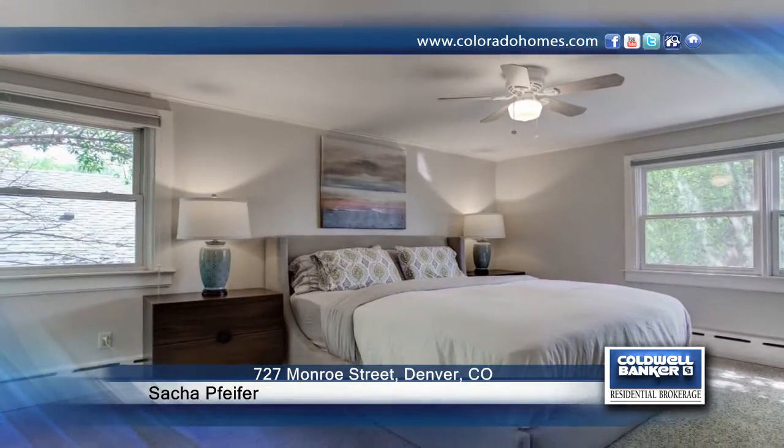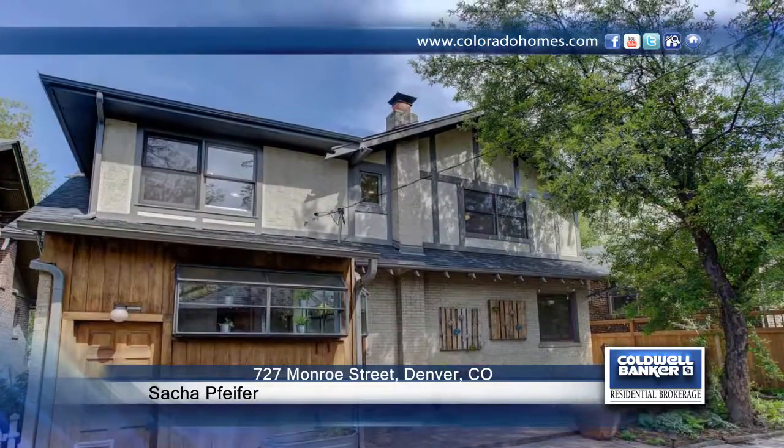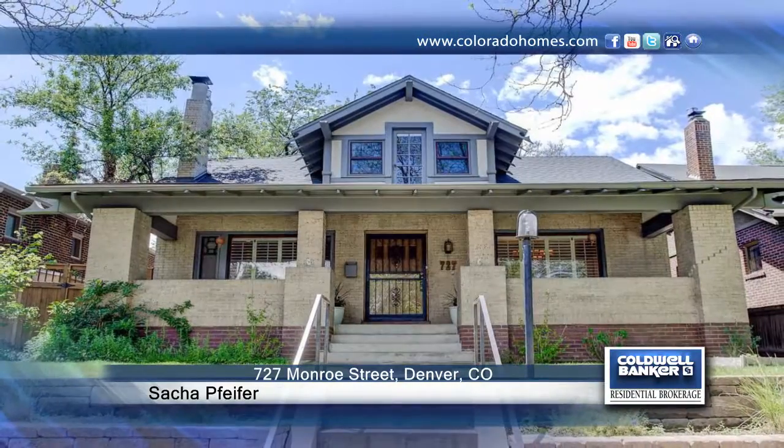Sacha Pfeifer has the keys and would love to show you everything in person. Call now to schedule your private showing before this home is gone.